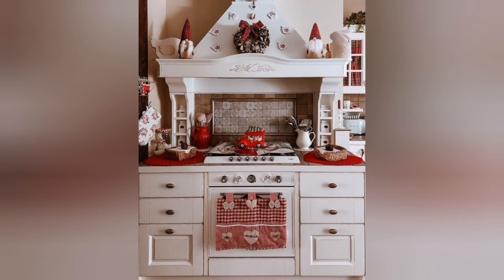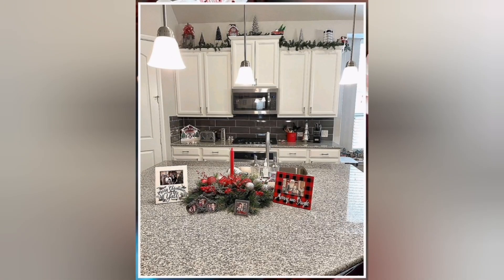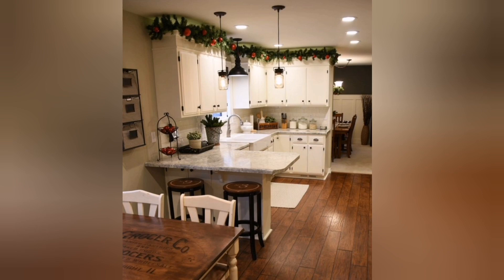If your kitchen has a dining area, consider adding a holiday centerpiece to the table. If you love holiday baking, dedicate a corner of your kitchen to a Christmas baking station. Display cookie jars filled with festive treats and arrange holiday-themed cookie cutters.